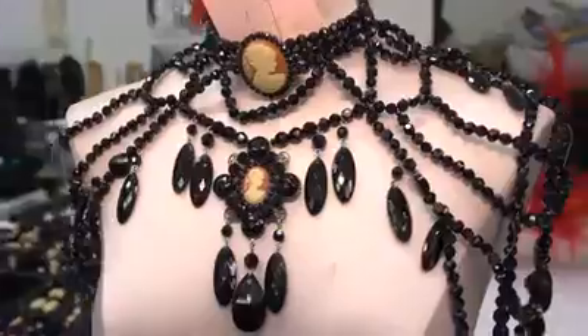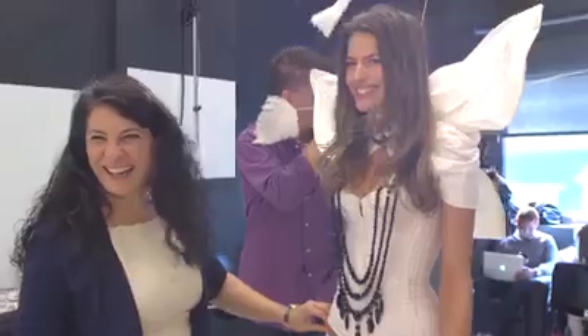Hey guys, it's that time of year again — the Victoria's Secret Fashion Show Fittings. We've got the wings, we've got the jewels, we've got the shoes, and obviously the sexy lingerie.